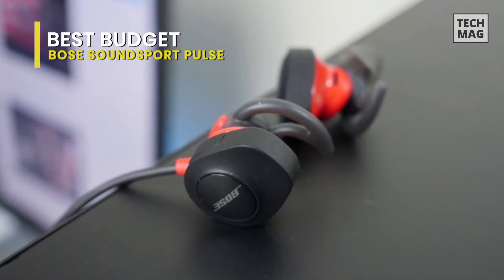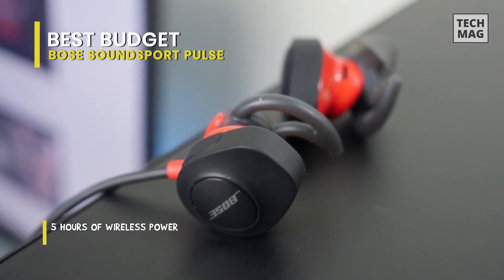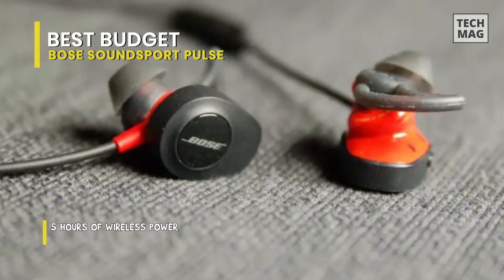The app is very nice and works perfectly. I use RunKeeper, and now I get heart rate data in the app. The sound is fantastic, just like all Bose products.